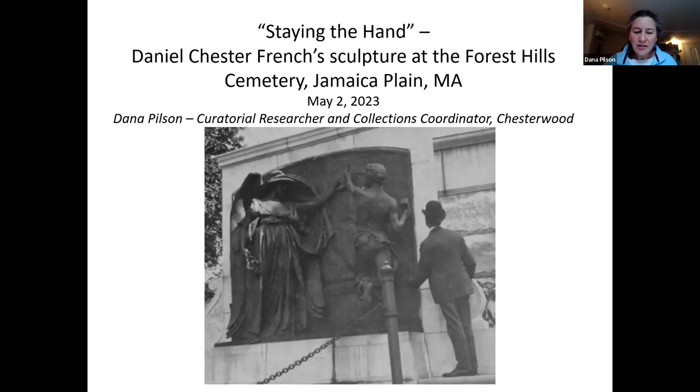As a researcher at Chesterwood, the historic home, studio, and gardens of Daniel Chester French in Stockbridge, Massachusetts, I've spent many years thinking about French, his vast number of successful monuments and American sculpture in general. While French is best known for his iconic figures of the Concord Minuteman and the seated Abraham Lincoln for the Lincoln Memorial in Washington, D.C., I think his creative spirit really shines in the more poignant and often more personal allegorical works he created for the nation's cemeteries. These include one of the most important and pivotal works of his long career, the Millmore Memorial, as well as other works that serve as guideposts among his prolific output.